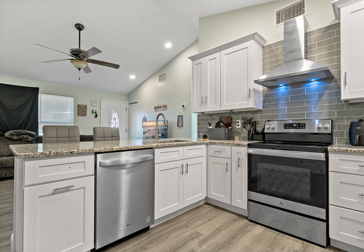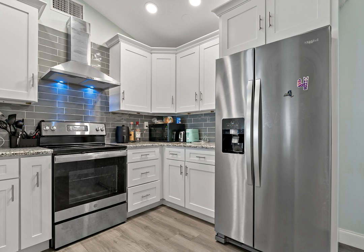The open concept space seamlessly joins the gorgeous kitchen with stainless steel appliances, granite countertops, ample cabinet space, and a convenient counter bar.